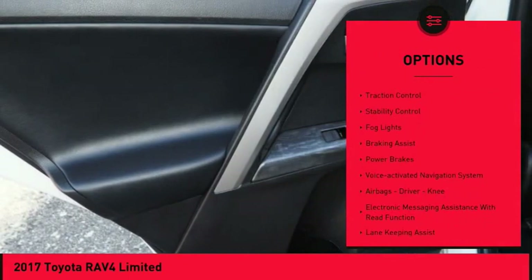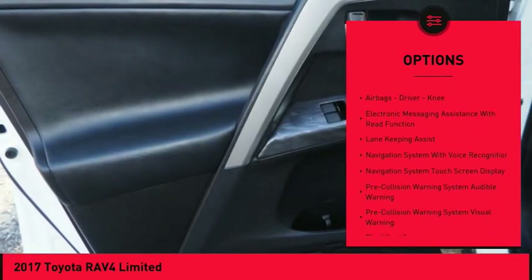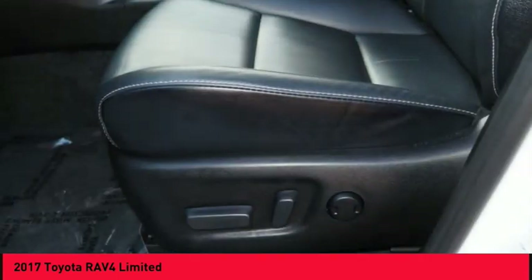Power windows with safety reverse. Roof rails. Traction control. Stability control. Fog lights. Braking assist. Power brakes. Voice-activated navigation system.